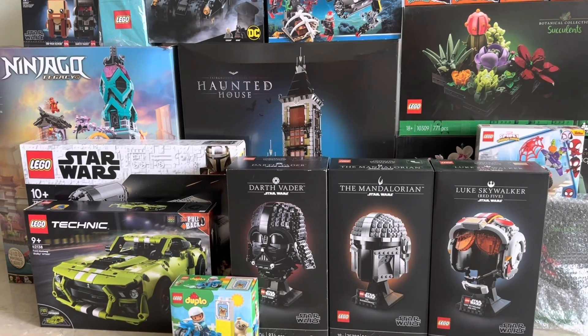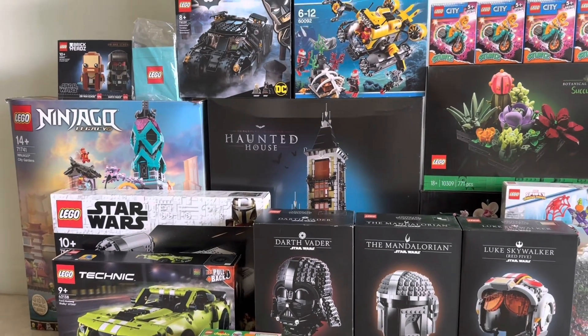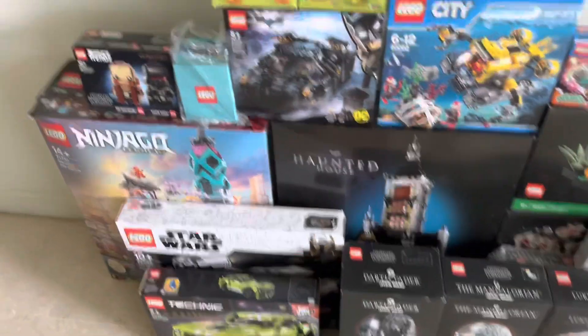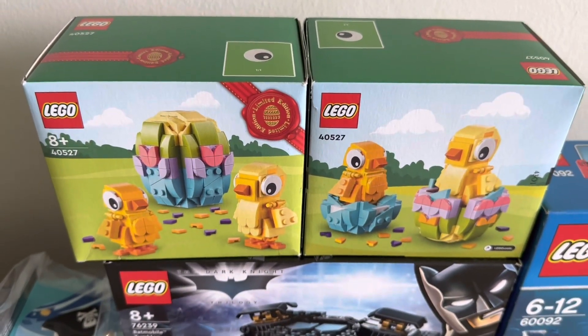This is not everything I've purchased over the past five or six months — there are some sets I've built already — but these are the ones I picked out from the cupboard. Let's start with the smaller sets first. First up we have the Easter Chicks Give Away Purchase set, and I've got two of them here. One is from the Lego store.